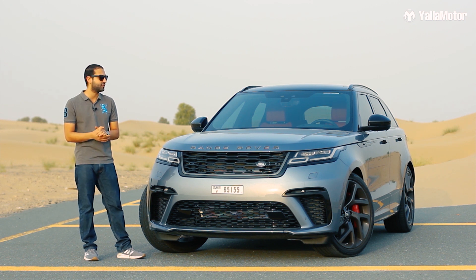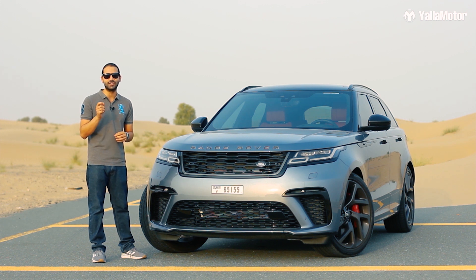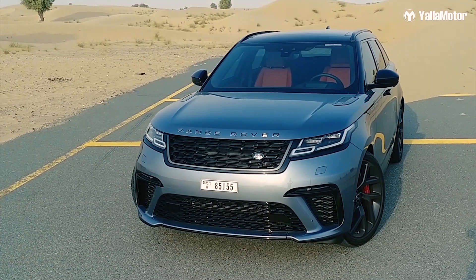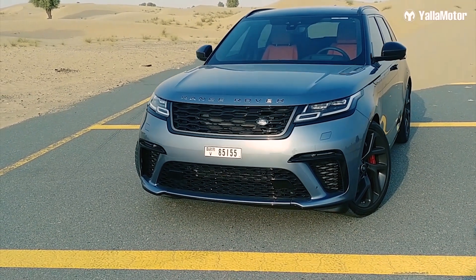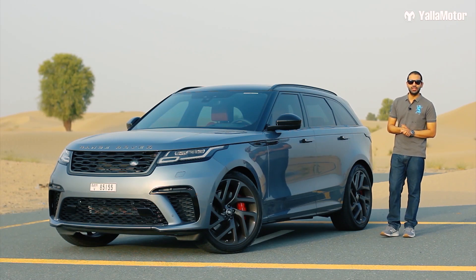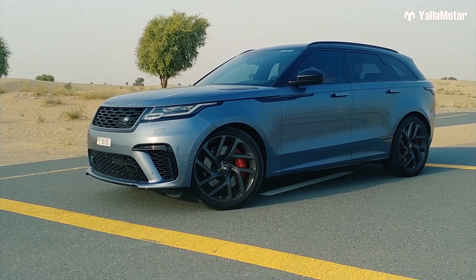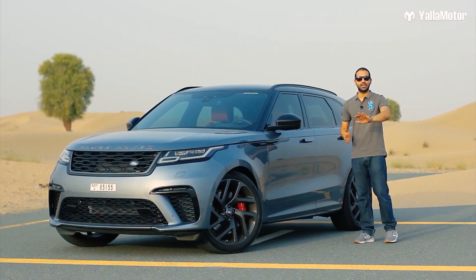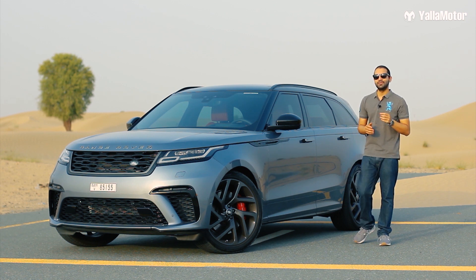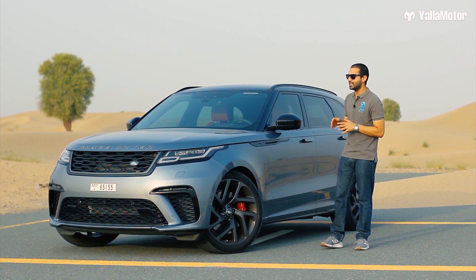This relatively understated SUV is Britain's answer to the likes of the BMW X6 M and the Mercedes-AMG GLE 63 Coupe. What is instantly noticeable about the design of the Velar is that unlike its German rivals, which look a bit out of proportion, the designers haven't just taken the front of a Range Rover Sport, put a slanted roof on it, and pushed it out as an SUV coupe — they've actually spent some time designing it.